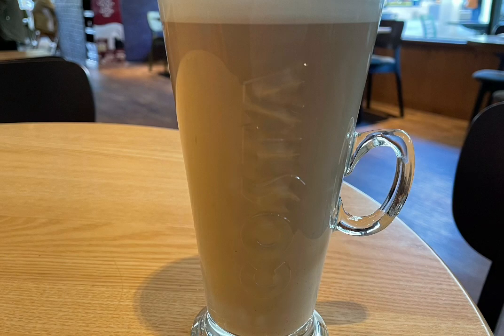Starting my morning in Costa — I had a medium skinny latte which is 151 calories.